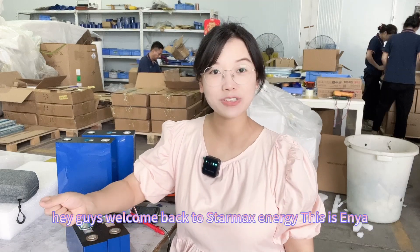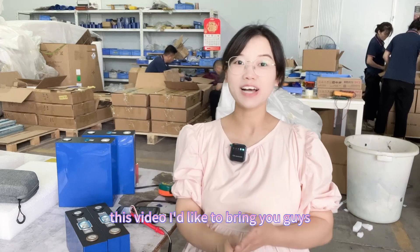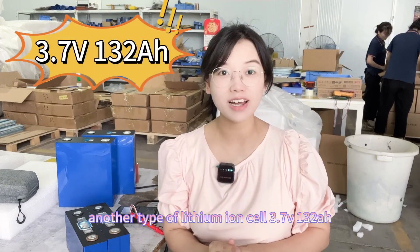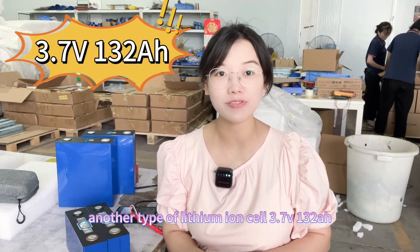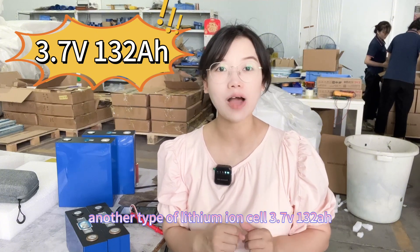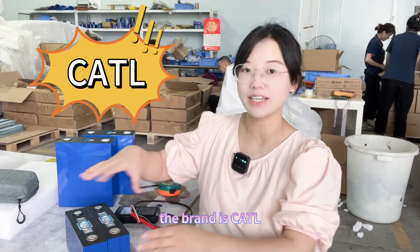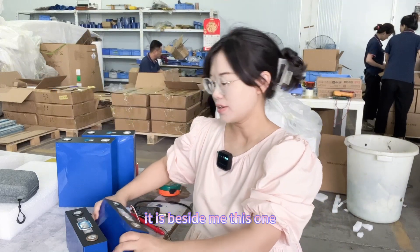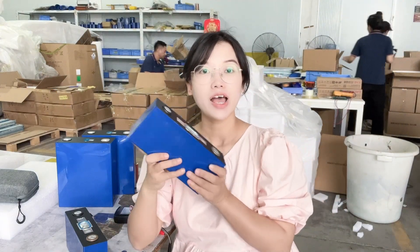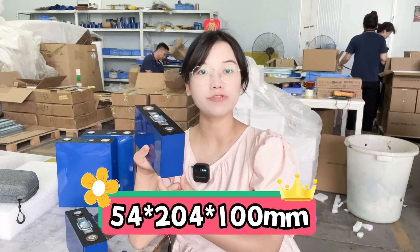Hey guys, welcome back to Star Max Energy. This is Anya. In this video I'd like to bring you guys another type of lithium iron cell — the 3.75V, 100Ah and 732 amp hour lithium iron cell. The brand is CATL, which is behind me. The thickness of this type is 54 millimeters.